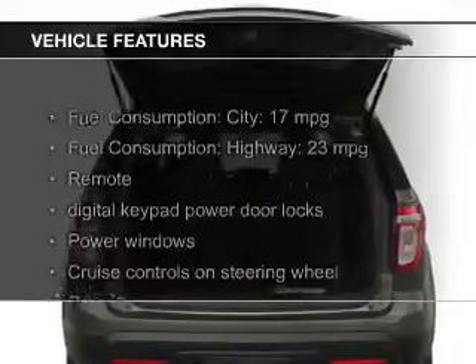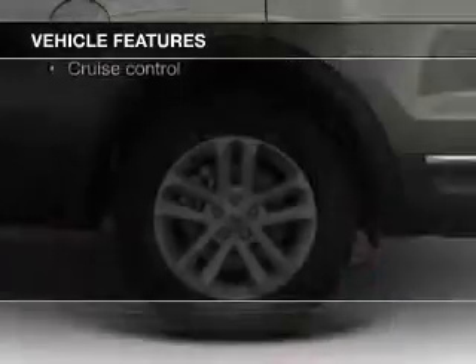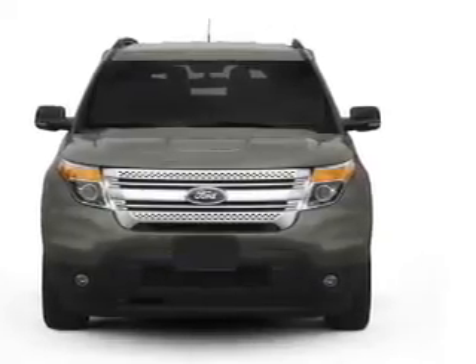The features include leather seats, Bluetooth connectivity, Ford Sync, Sirius XM satellite radio, digital audio input, premium rims, tilt and telescopic steering wheel, a spoiler, an alarm system, and roof rails.